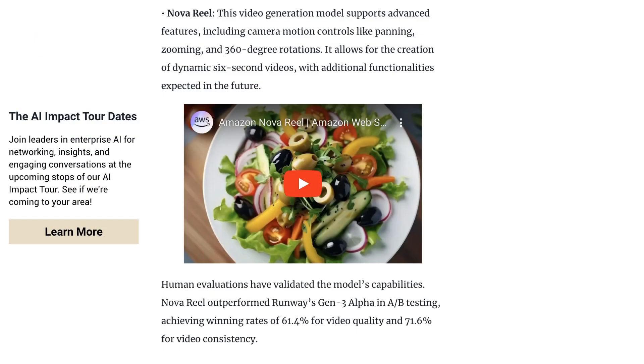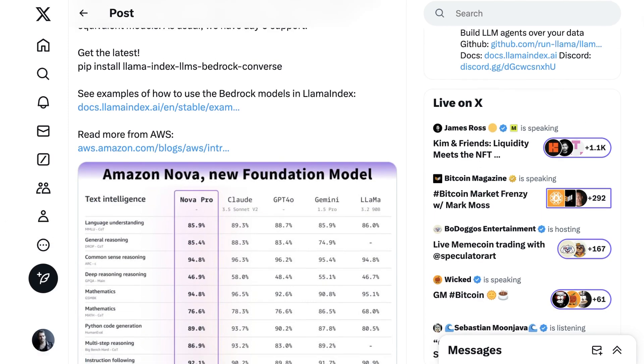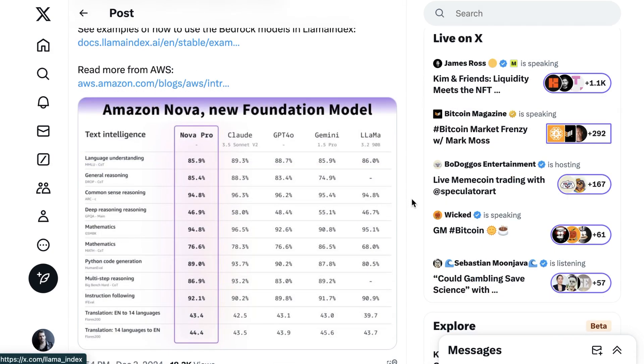The benchmarks appear at first glance to be competitive. Amazon is claiming that Real outperformed Runway's Gen 3 Alpha in A-B testing, achieving a 61% win rate for video quality and a 71% win rate for video consistency. For the language models, Nova Pro seems to be at least competitive with Claude 3.5 Sonnet and GPT-4o, claiming outperformance in some areas. It's probably more valuable to understand these benchmarks in terms of competitive ranges rather than exact specifics, and if that's how you take it, Nova Pro is in the class of models that include Claude 3.5 Sonnet, GPT-4o, etc.